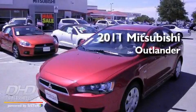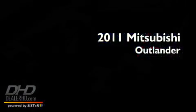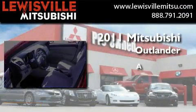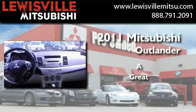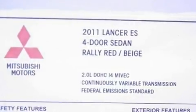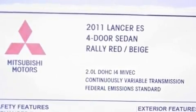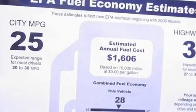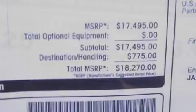This is a brand new 2011 Mitsubishi Outlander. Its top features include air conditioning, cruise control, a leather-wrapped shift knob, an engine immobilizer theft deterrent system, and 12V power outlets.